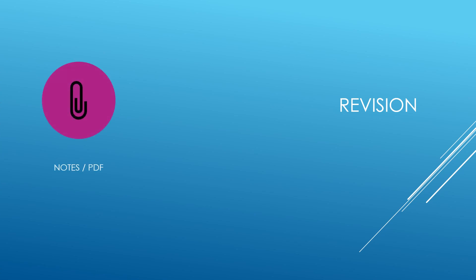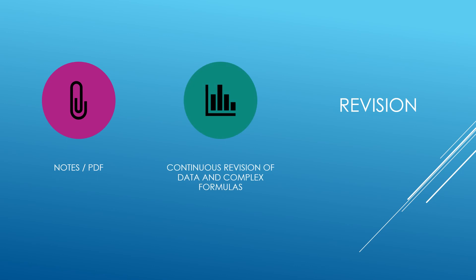As already mentioned, you should regularly go through your notes or the PDF you are referring to. Continuous revision of data and complex formulas is essential. Data includes numericals, number-related things, dates, and years — all these things need continuous revision.